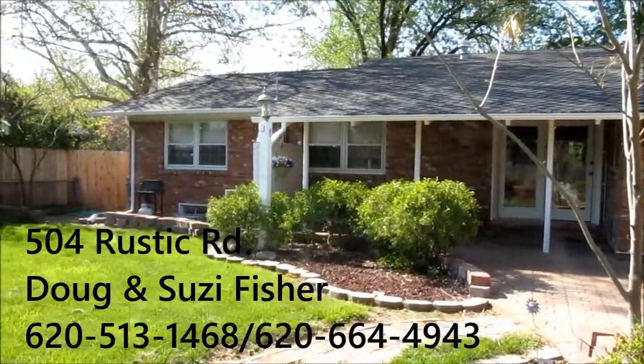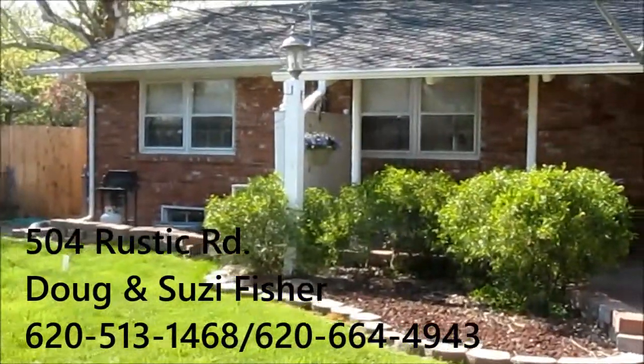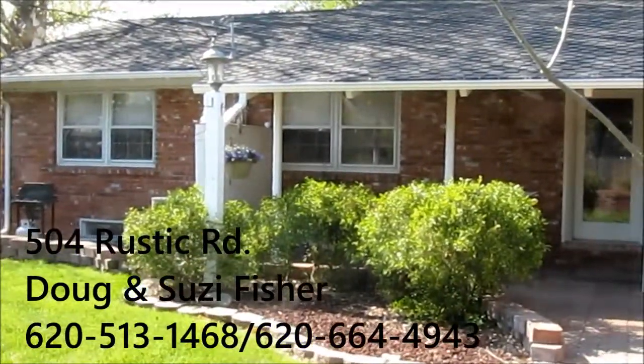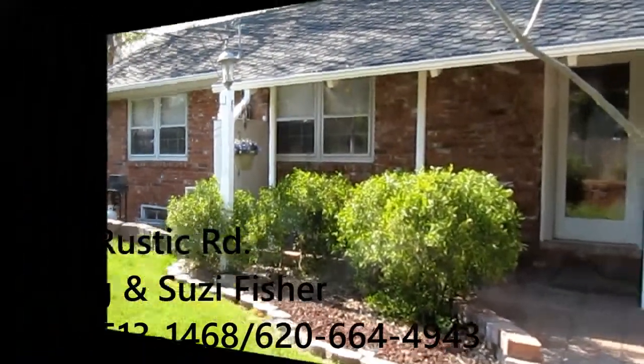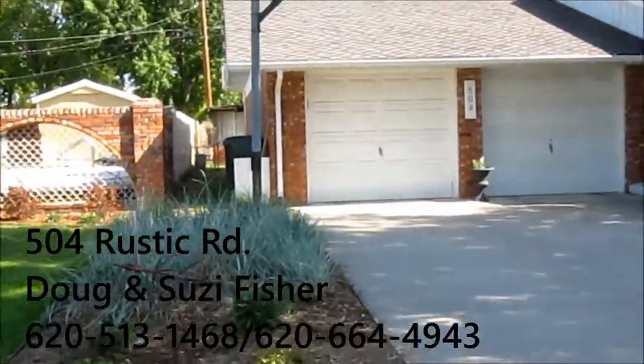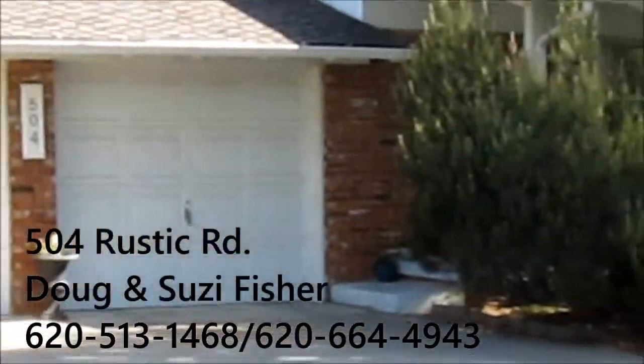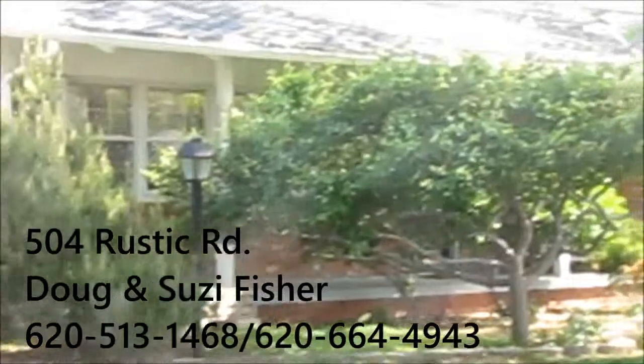Thanks for taking the time to tour this home with me. If you have any questions, you can reach us at the number listed. 504 Rustic Road, priced at $179,900.